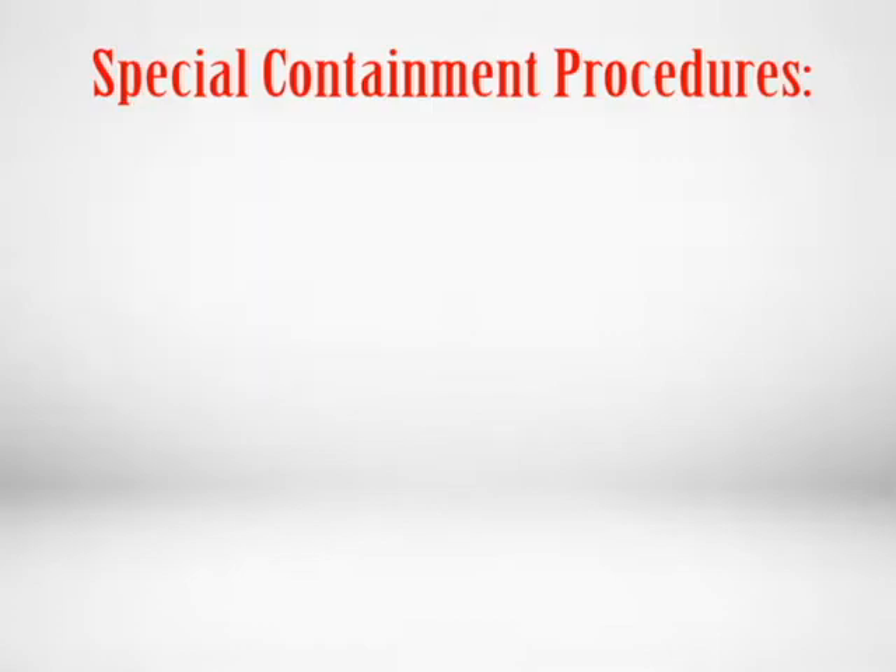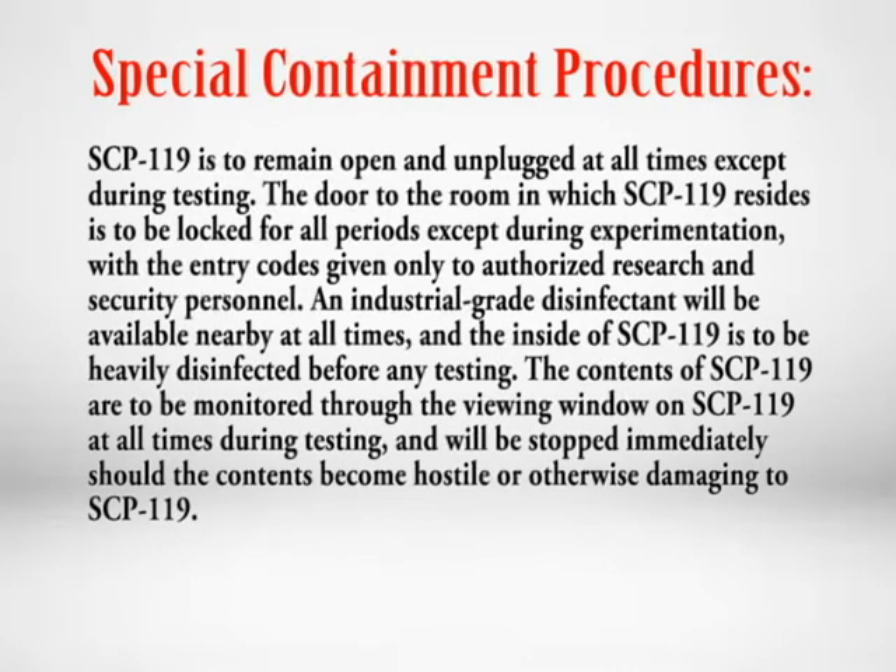Special Containment Procedures. SCP-119 is to remain open and unplugged at all times except during testing. The door to the room in which SCP-119 resides is to be locked for all periods except during experimentation, with the entry codes given only to authorized research and security personnel. An industrial-grade disinfectant will be available nearby at all times, and the inside of SCP-119 is to be heavily disinfected before any testing. The contents of SCP-119 are to be monitored through the viewing window at all times during testing, and will be stopped immediately should the contents become hostile or otherwise damaging to SCP-119.